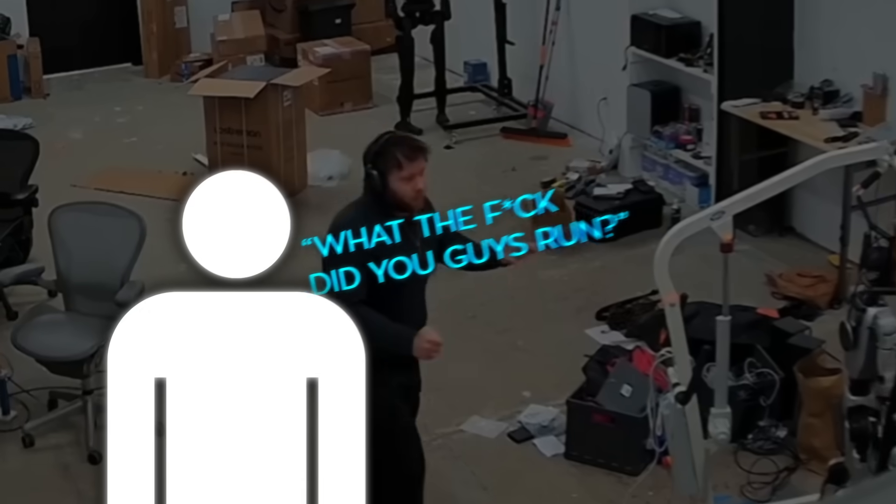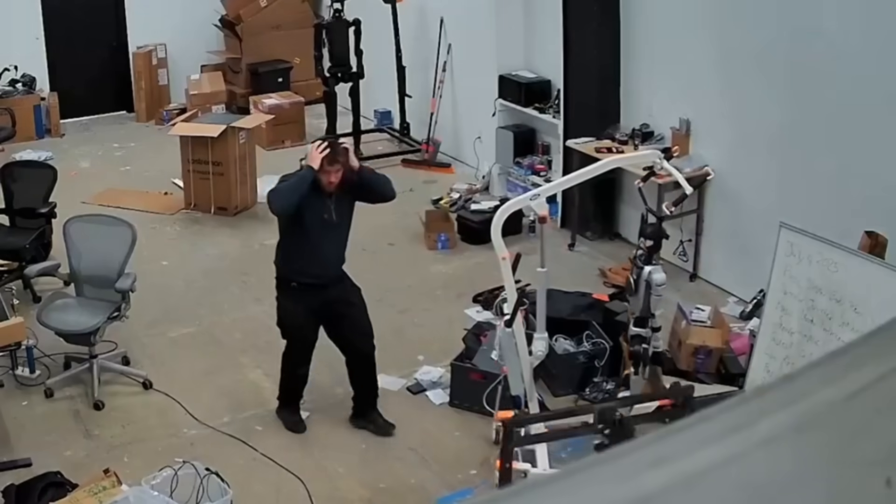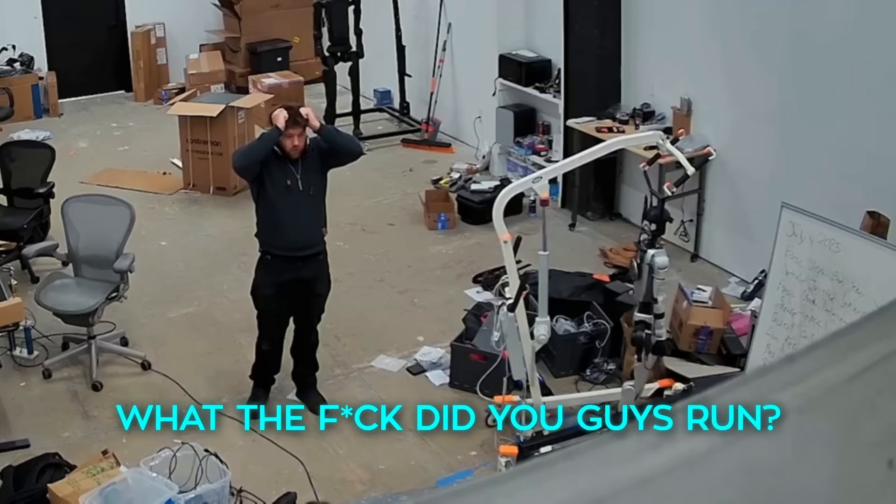It's chaotic. One person even yells, "What the f**k did you guys run," while another, believed to be Rec CTO Amanda Watson, shouts in shock as the robot flings its limbs midair.